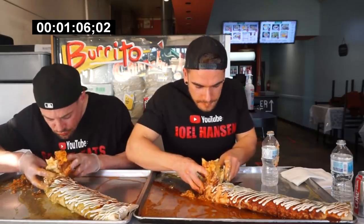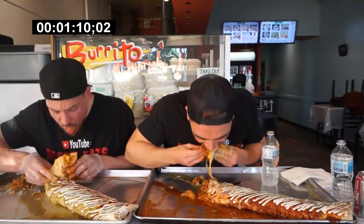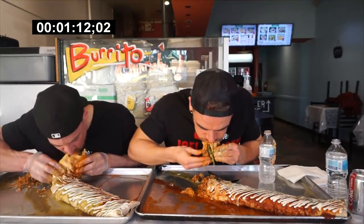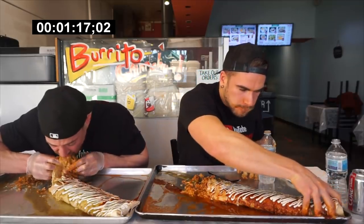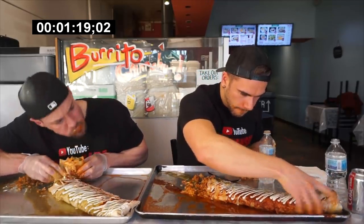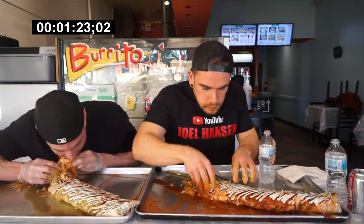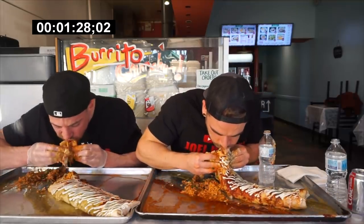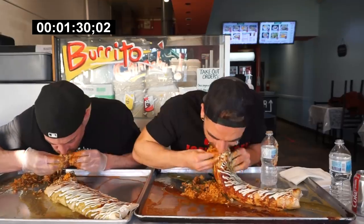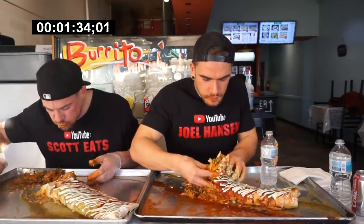The beef they used was absolutely delicious — I loved the flavor. The sauces were also great. This place is really authentic Mexican cuisine. I've been to Mexico and had my fair share of what's supposed to be authentic across North America, and I'll say this is definitely standing up there with some of the most authentic Mexican cuisine you can get. That beef and guac — everything in there was fantastic.